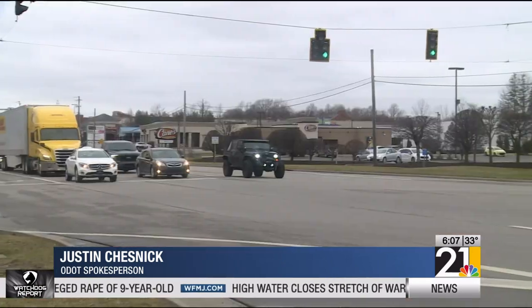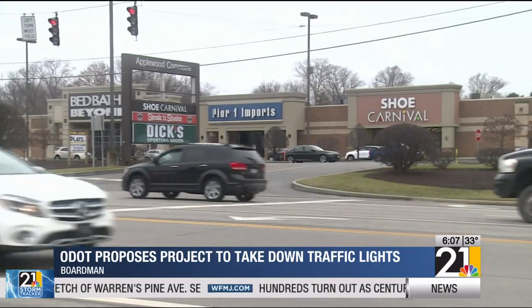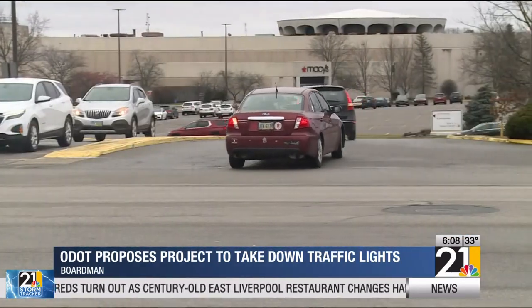You remove the traffic light, what in essence is going to end up happening is you're going to have traffic moving through there a little bit more free-flowing. In their place, ODOT would put concrete barriers in between the east and westbound lanes so that cars can't take a left turn across opposing traffic.